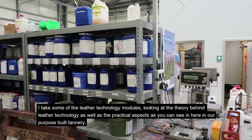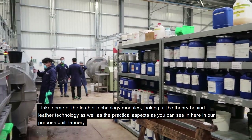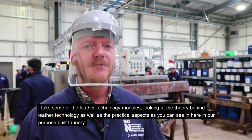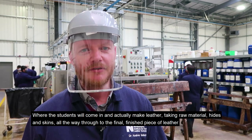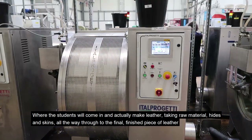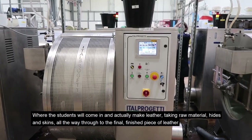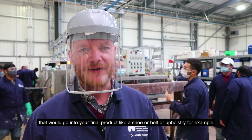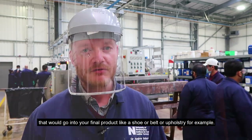I take some of the Leather Technology modules, looking at the theory behind Leather Technology as well as the practical aspects, as you can see in our purpose-built tannery, where students will come in and actually make leather — taking raw material, the hides and skins, all the way through to the final finished piece of leather that would go into a final product like a shoe, a belt, or upholstery.